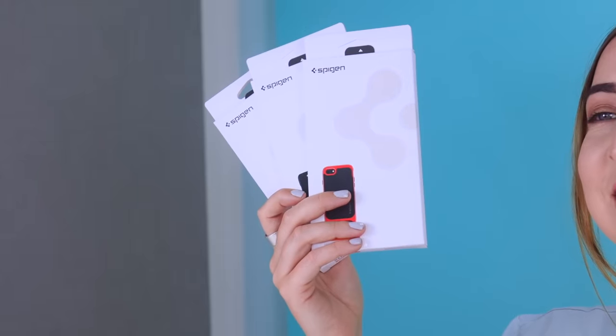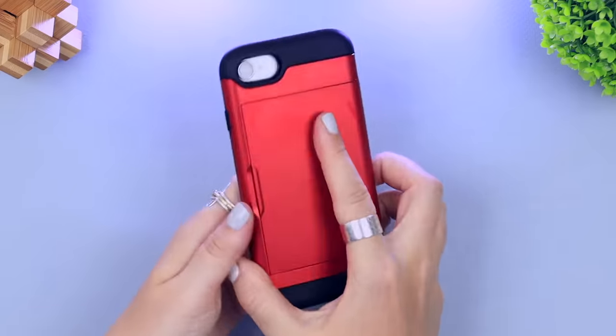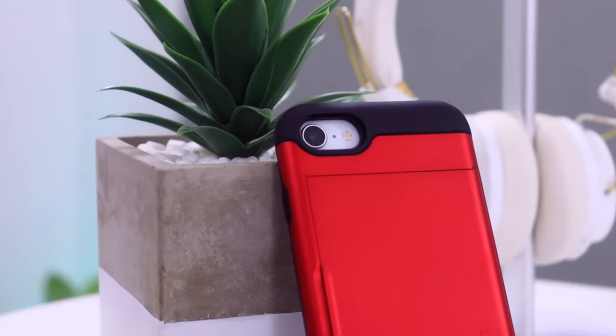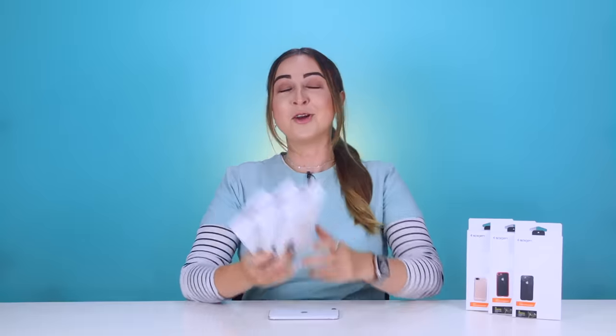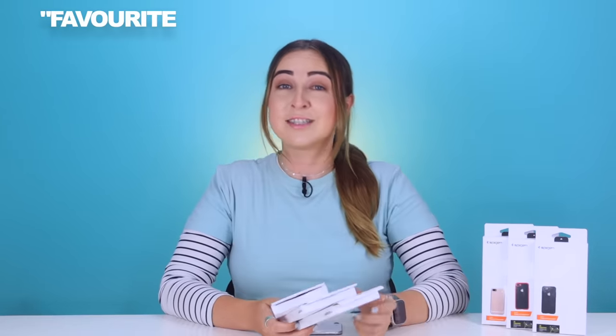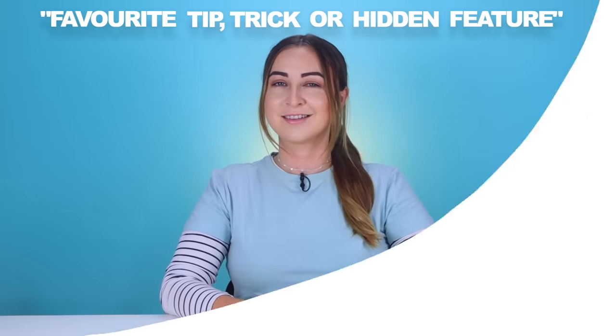I've got a bunch of Spigen iPhone SE cases to give away — really great quality and they look so slick on the iPhone SE. To enter, make sure you subscribe to the channel and comment below what your favorite tip, trick or hidden feature was. If you enjoyed this video, don't forget to like and subscribe or check out some of my other videos. Thanks so much for watching and I'll see you in the next one!